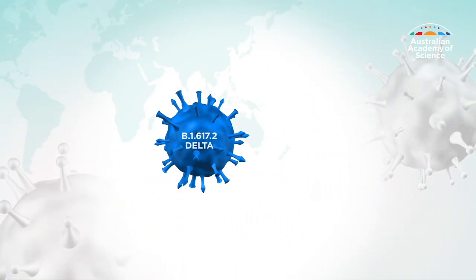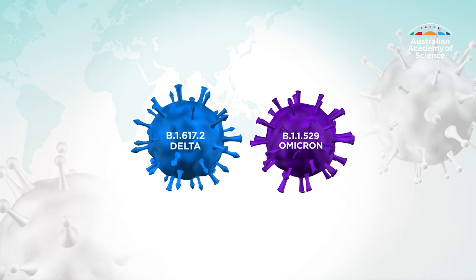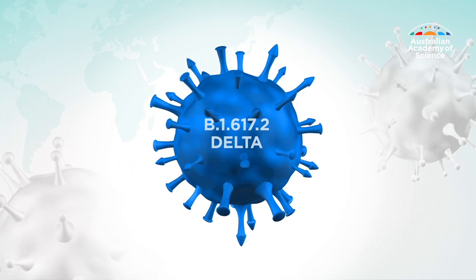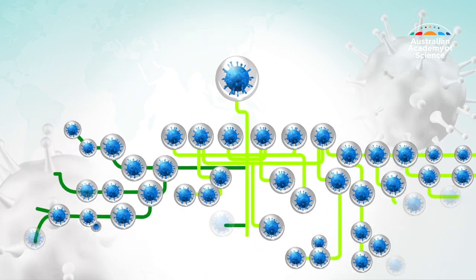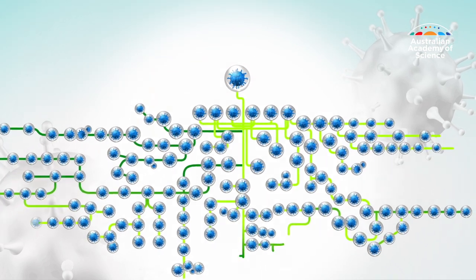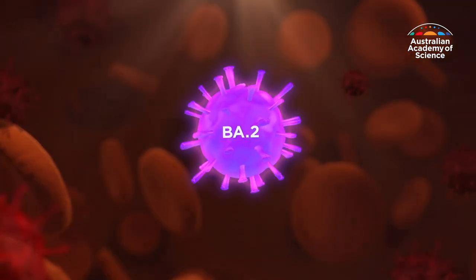Globally, in the COVID-19 pandemic, Delta and Omicron remain the two major variants of concern. But each variant also has sub-variants or sub-lineages. Delta, for example, is an umbrella term for more than 200 sub-lineages. They're all closely related genetically and derived from a common ancestor. Many current COVID infections in Australia are caused by an Omicron sub-lineage known as BA.2.